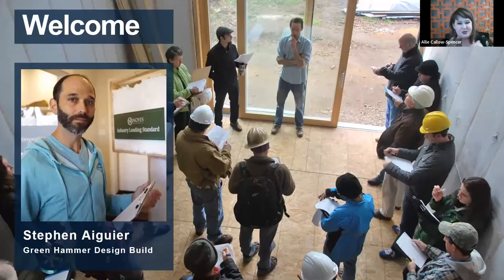Now the moment you've all been waiting for — let's introduce the host of this first-ever SHP Project Showcase, Stefan Aguier. Stefan is not only a former SHP graduate but has been teaching the class since 2010. He's one of four SHP instructors, founded Greenhammer in 2002, and is a certified passive house consultant, building science expert, and pioneer of Oregon's green building movement, involved with many of the nation's highest-scoring LEED Platinum homes and passive house buildings in the Pacific Northwest.